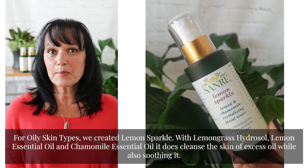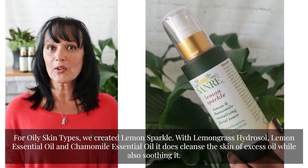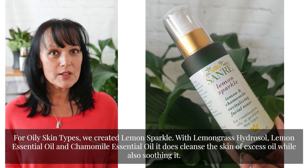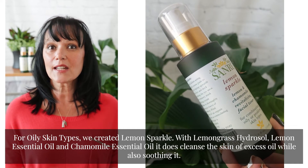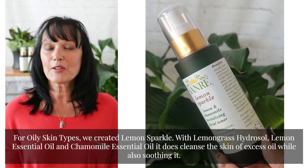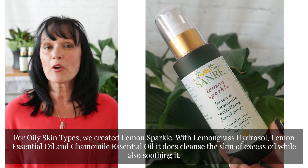For oily skin types, we created Lemon Sparkle with lemongrass hydrosol, lemon essential oil, and chamomile essential oil. It cleanses the skin of excess oil while also soothing it. It's my daughter's favorite — she's 14, so it's perfect for teenagers.